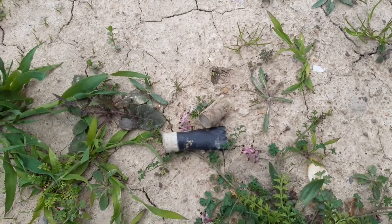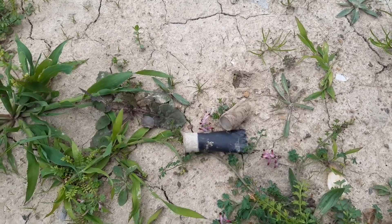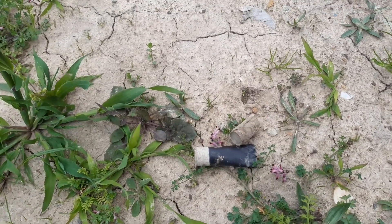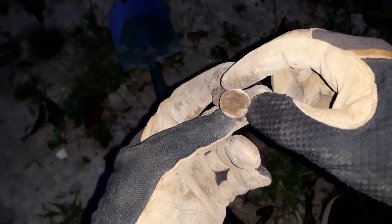I'll grab that detector and get back here. Apologies in advance for the wind today — it's quite a windy area. Okay, so we're back on site.